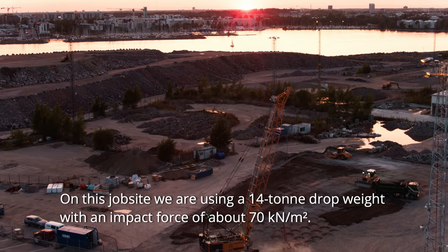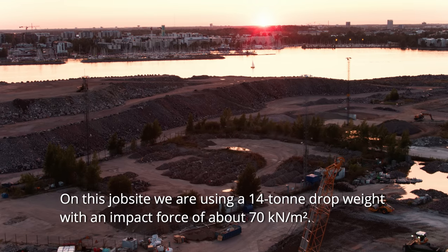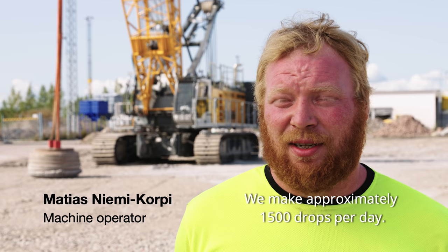Tällä työmaalla käytetään 14 tonnin pudotuspainoa, jonka iskuvoima on noin 70 kilonewtonia. Päivässä tulee noin 1500 pudotusta Jatkesaaressa. (On this site, a 14-tonne drop weight is used, with an impact force of approximately 70 kilonewtons. About 1500 drops are made per day at Jatkesaari.)